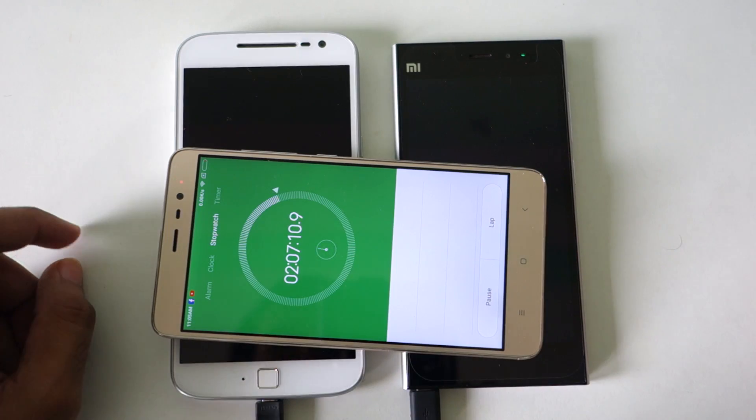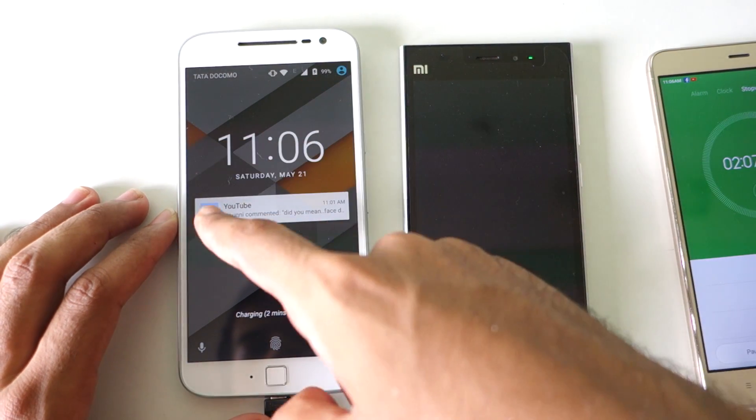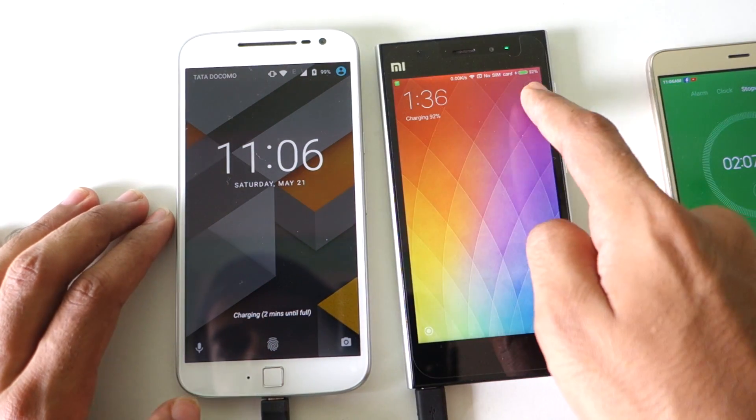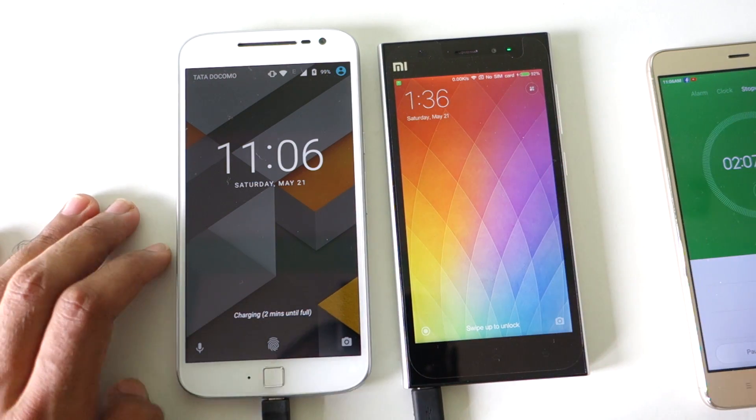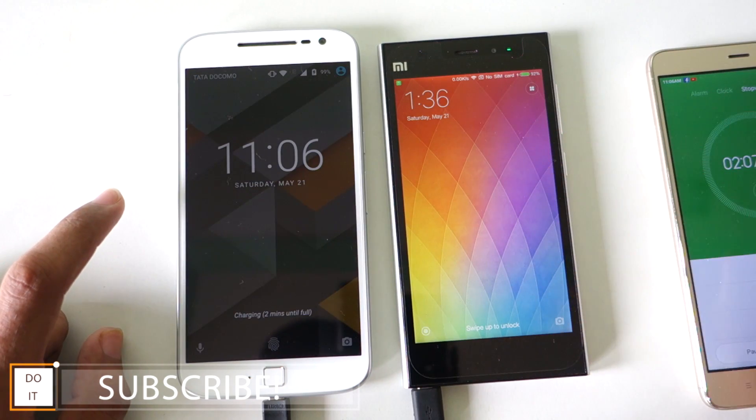At 2 hours and 7 minutes, the Moto G4 Plus is charged to 99% and the Mi3 is charged up to 92%. So there you have it — turbocharging is a little bit faster compared to quick charge 2.0.